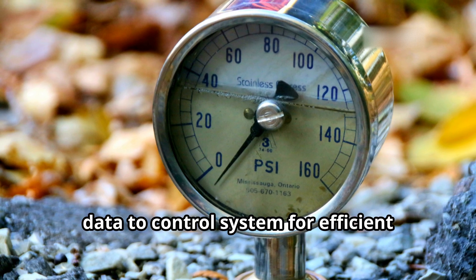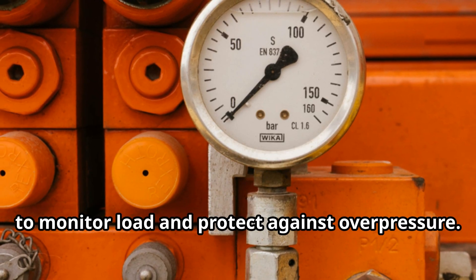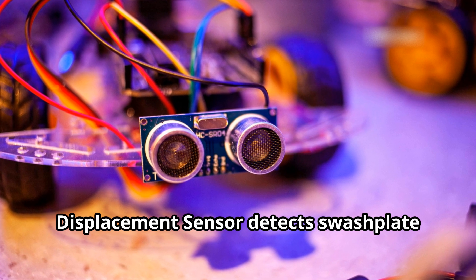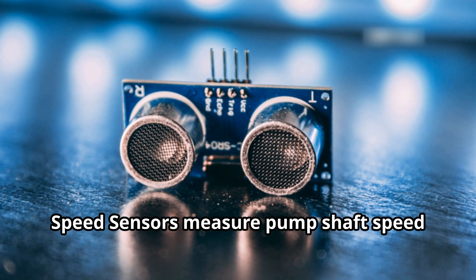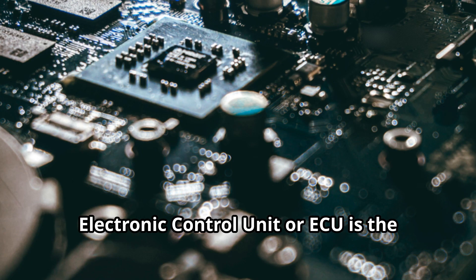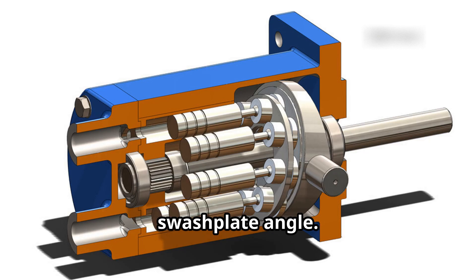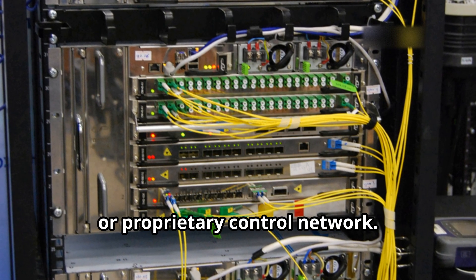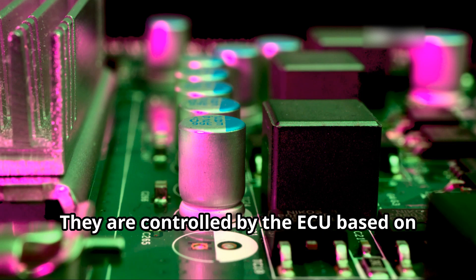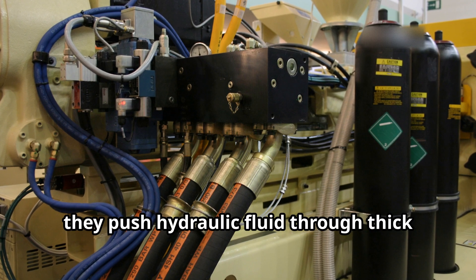There are multiple sensors that provide data to the control system for efficient working of the whole system. A pressure sensor measures outlet pressure to monitor load and protect against overpressure. A temperature sensor monitors hydraulic fluid temperature to prevent overheating. A displacement sensor detects swash plate angle to determine pump displacement. Speed sensors measure pump shaft speed, often via magnetic pickup or Hall effect sensor. A flow sensor is optional and measures actual hydraulic flow rate for diagnostics. The Electronic Control Unit, or ECU, is the central processor that receives sensor data and adjusts pump displacement or swash plate angle, interfacing with the machine's CAN bus or proprietary control network. Proportional solenoid valves are electrically controlled valves that adjust the swash plate angle to vary pump displacement, controlled by the ECU based on operator input and sensor feedback.